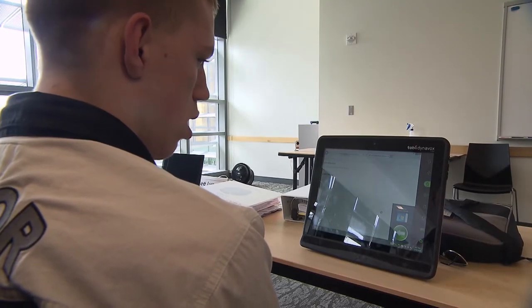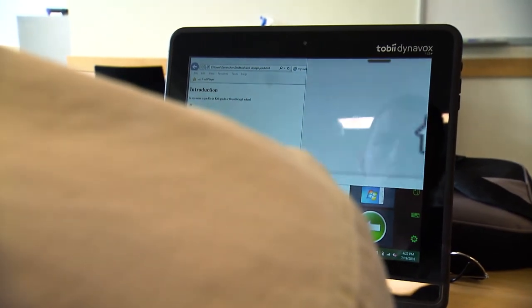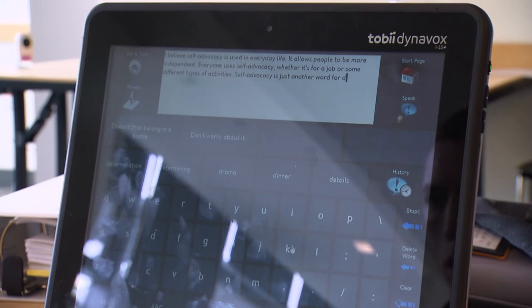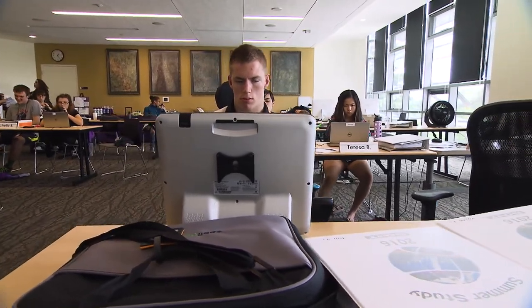My name is John. I have cerebral palsy. I use a computer that responds to my eyes — whatever I look at, I can control. Now I can look at it on my own.